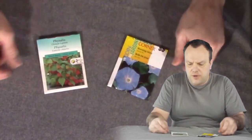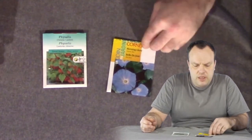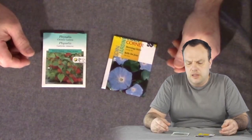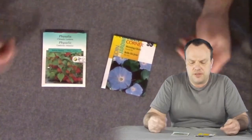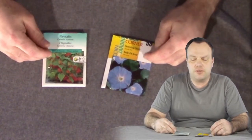These are the only two flower seeds I have — a Morning Glory Heavenly Blue and a Chinese Lantern. They were given to me by a friend. I didn't grow them last year because I was setting up infrastructure, but I might get a chance to grow them this year.